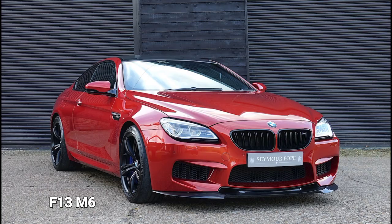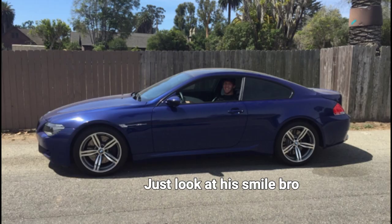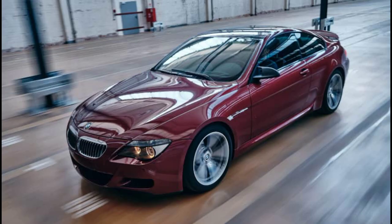The turbocharged F13 M6 that followed was quicker everywhere, but it wasn't anything like as much fun to pedal. But the rest of the 6 Series hasn't aged quite as well. Time has turned Chris Bangle's design a bit blobby and melted - it's a personal take, but the E60 now looks far better.